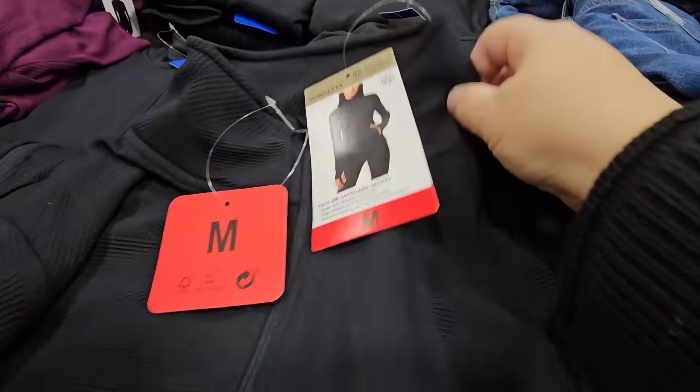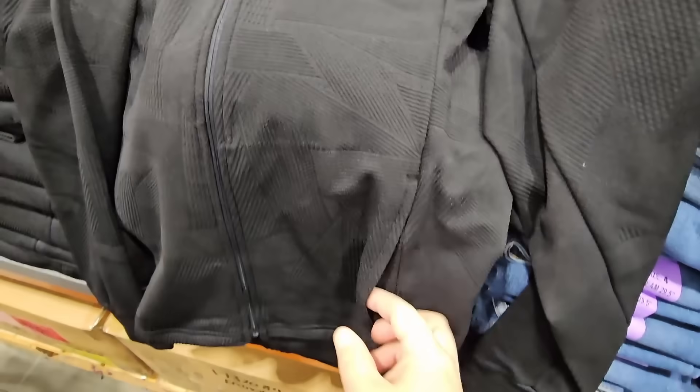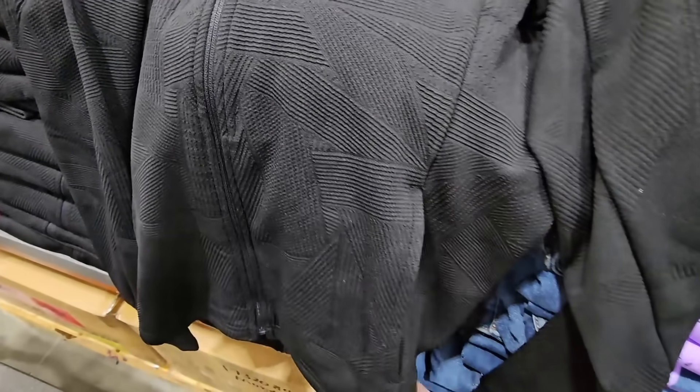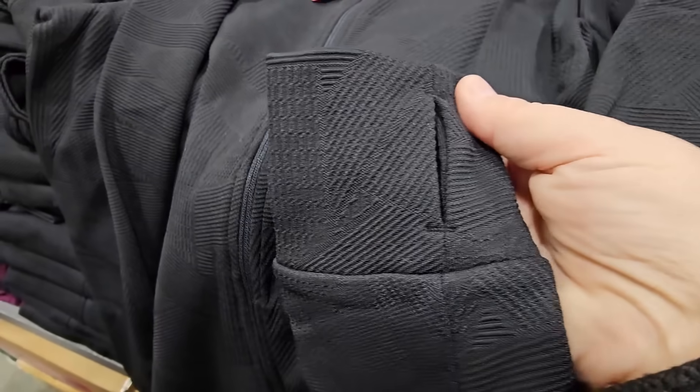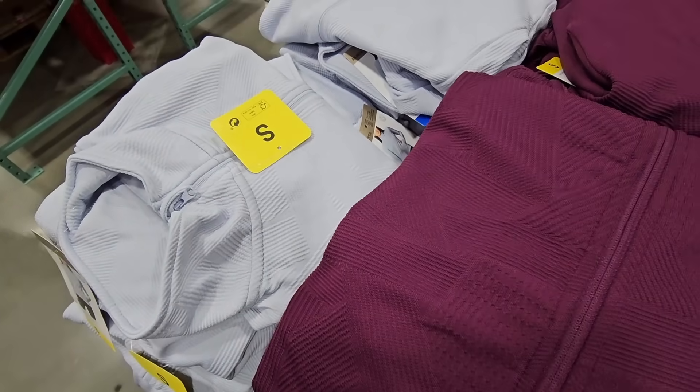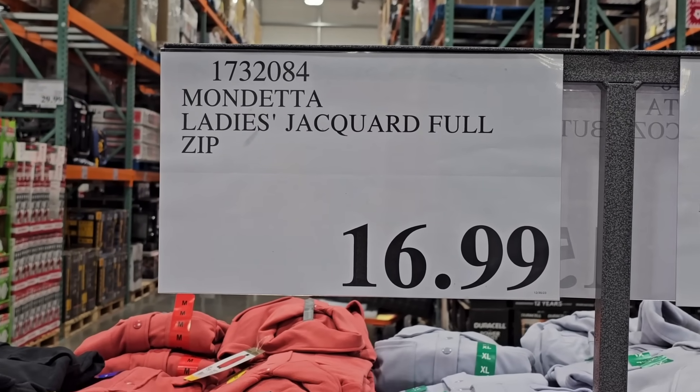This is a new jacket with a tight fit. It zips all the way up and has a mock neck. The texture is very different, which I like — something new here at Costco. The pockets are on the side — they don't close and they're not that deep, so I wouldn't put a phone in there. The sleeves have a thumb hole to keep your hand halfway warm. About three different colors to choose from. Just a lightweight jacket — we're here in Southern California so that is all we need. $16.99.